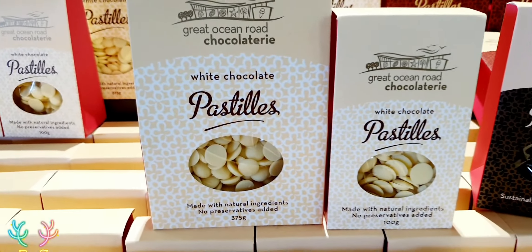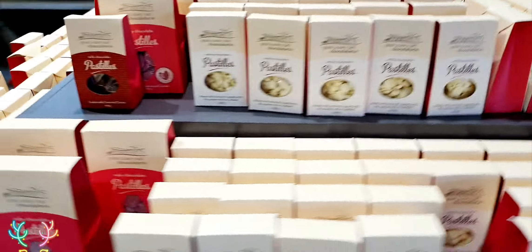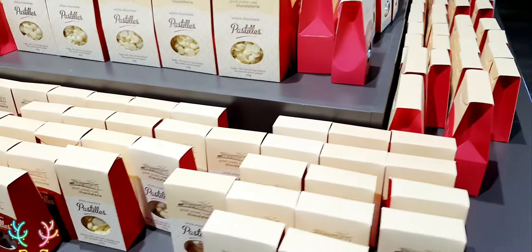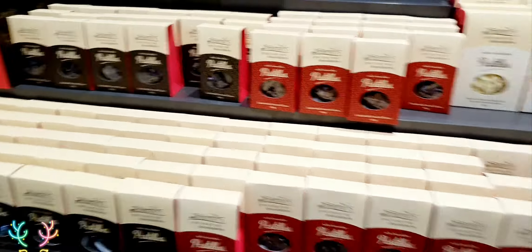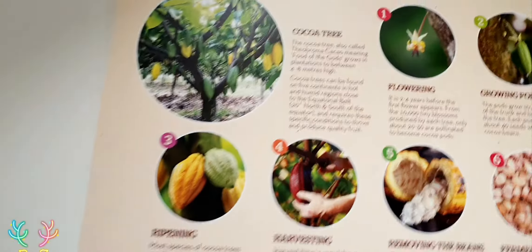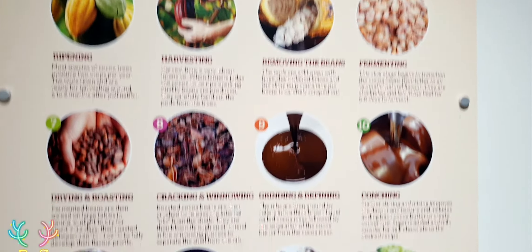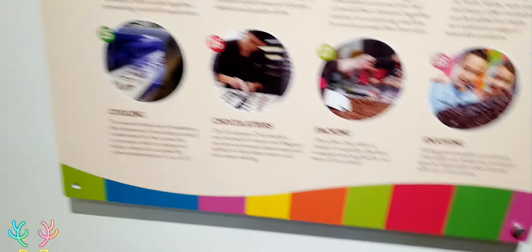I'll try to pose a little bit — don't want to capture anyone. Let me show you the inside. Obviously social distancing is in place. Look at the outside view from in here — that's really, really beautiful. It's quite big inside. Just making sure I don't capture anyone else.